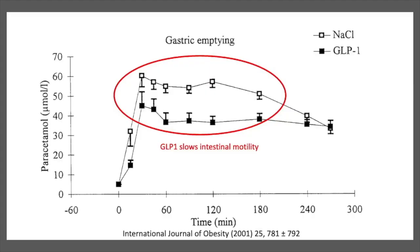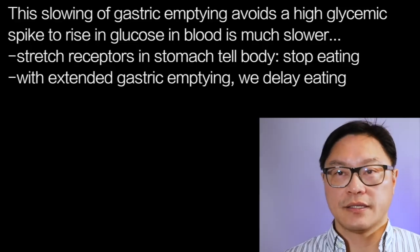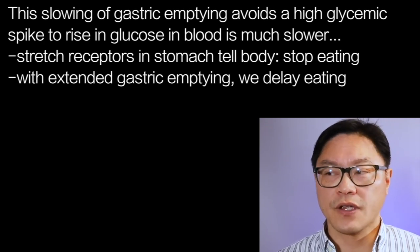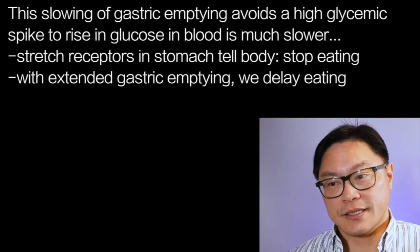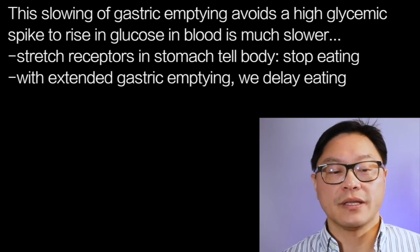By slowing gastric emptying, the incretins slow down the glucose spike so that the glucose rise is much slower and more steady. If the stomach is not emptying as quickly, it's going to stay distended for longer. There are stretch receptors within the stomach that tell the body the stomach is full and you should stop eating — a very important mechanism. And because it stays full for longer, we naturally delay the next meal.